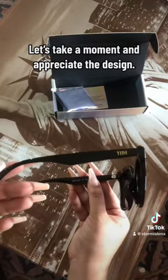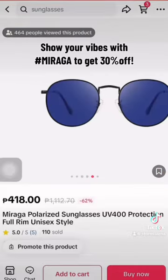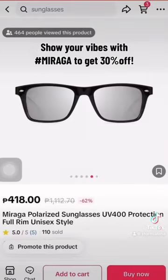Let's take a moment and appreciate the design. They also have a lot of designs and colors to choose from. Show your vibes with hashtag Miraga to get 30% off.